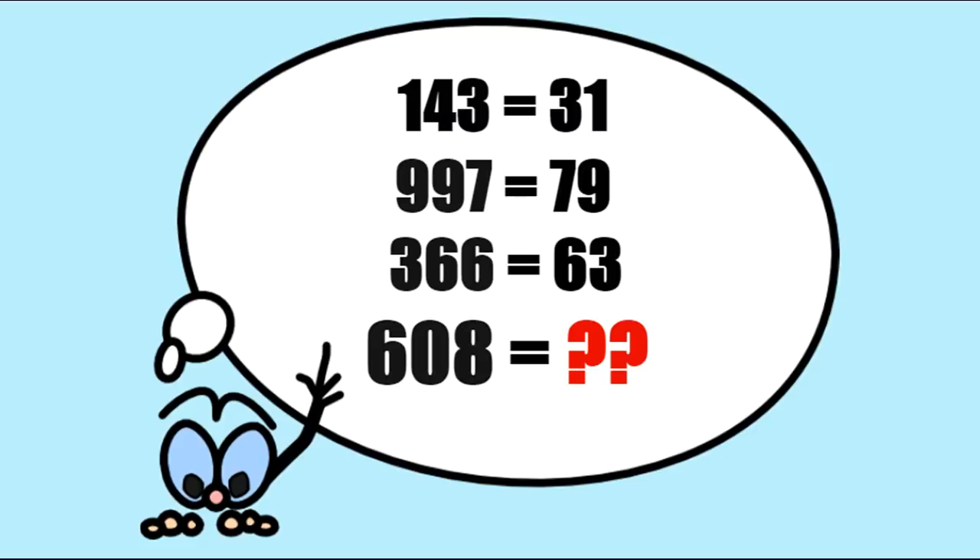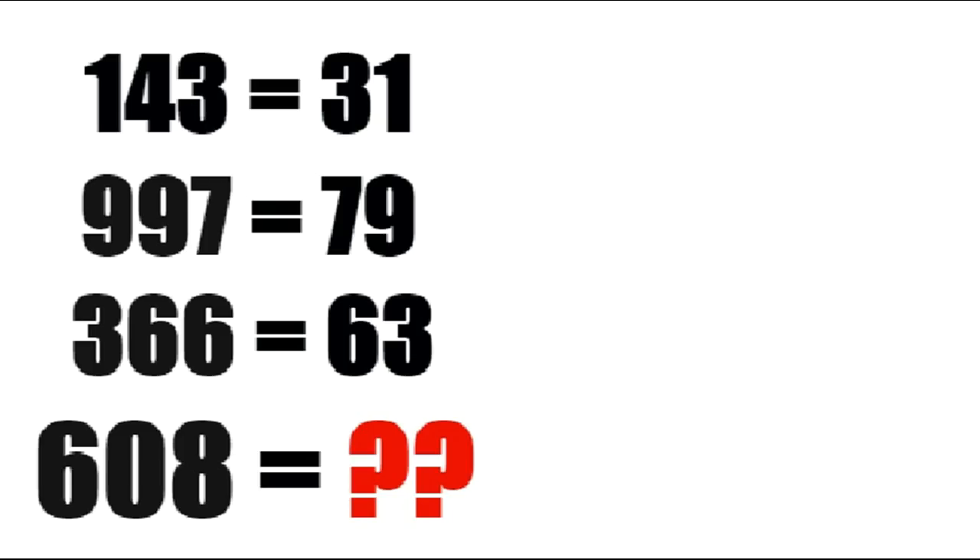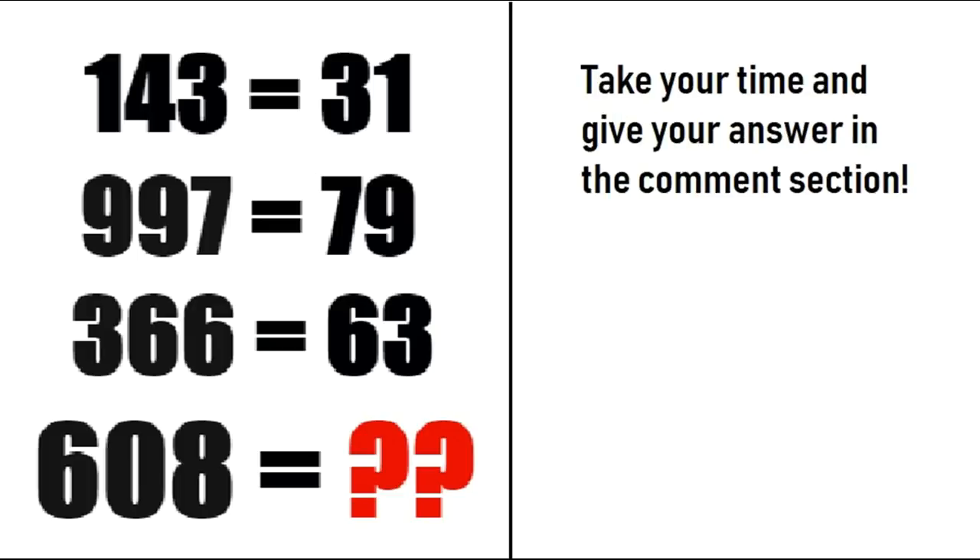Now we are on the third puzzle. 143 equals 31. 997 equals 79. 366 equals 63. We have to find the answer for 608. Can you solve this? Take your time and give your answer in the comment section. After that, I will tell you the correct solution of this puzzle.